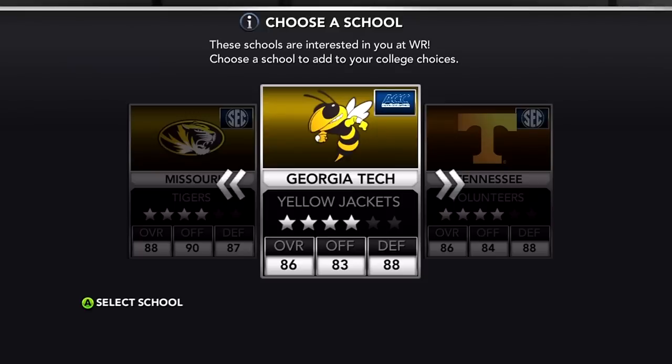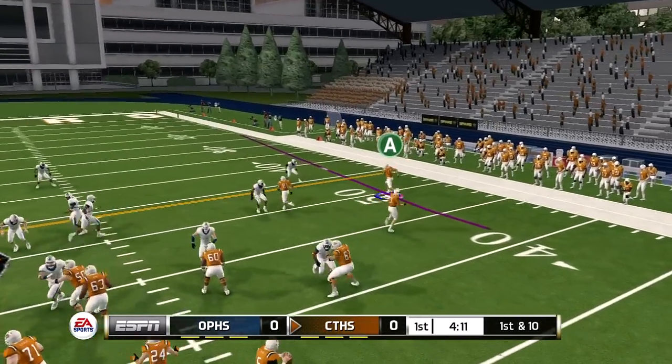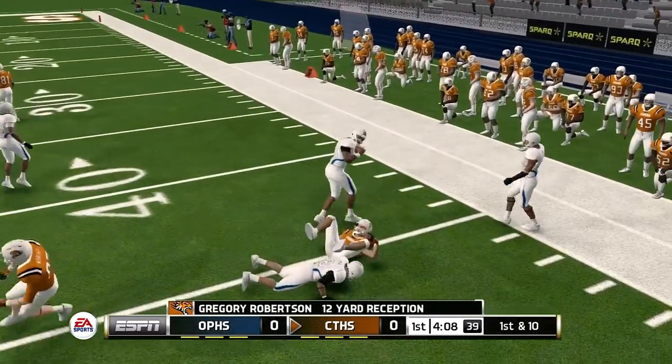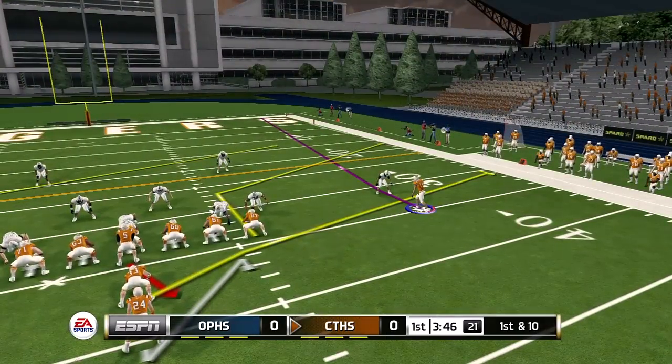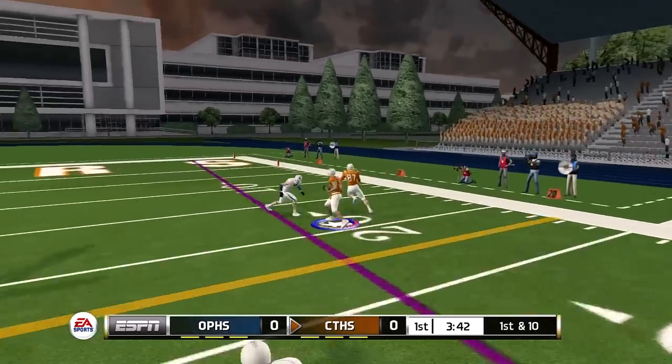I have to go with Georgia Tech — who runs that option offense — even though I'm definitely not going there, that's kind of a given. Next up in week five is Orland Park High School. This one's caught for a first down — we're getting things started with the pass game quite nicely. I'm getting a little more comfortable with the wide receiver position, which I'm really happy about.